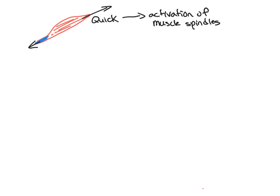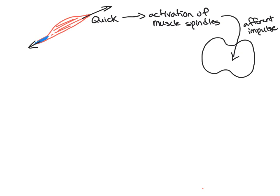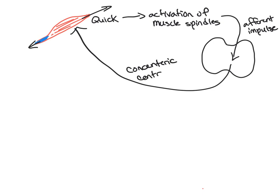That activation sends an afferent impulse to the spinal cord, which is processed there because this is a reflex. It is processed in the spinal cord and then comes back out to the muscle, causing a concentric contraction. The Golgi tendon organ has an inhibitory response — while the muscle spindle is excitatory, the Golgi tendon organ is inhibitory.